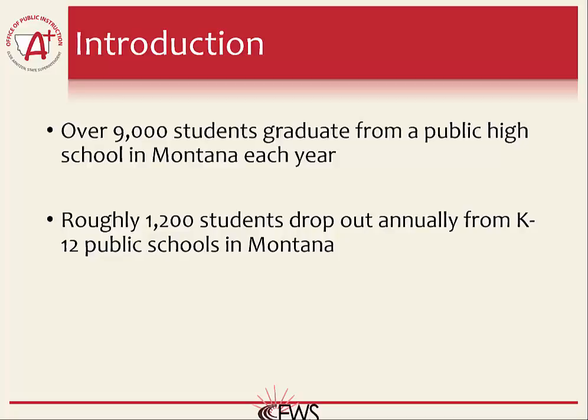Historically, Montana has had one of the highest graduation rates and the lowest dropout rates in the nation. Annually, over 9,000 students graduate from public high school in Montana. However, roughly 1,200 students drop out annually from the Montana K-12 public school system. Anything we as educators can do to encourage more students to graduate and decrease the number of dropouts has benefits that extend from the individual to the community and onto the state and national level.